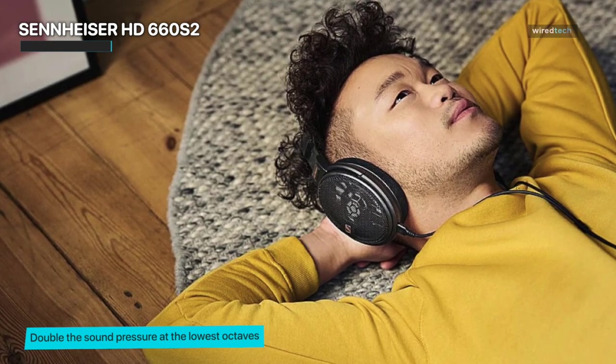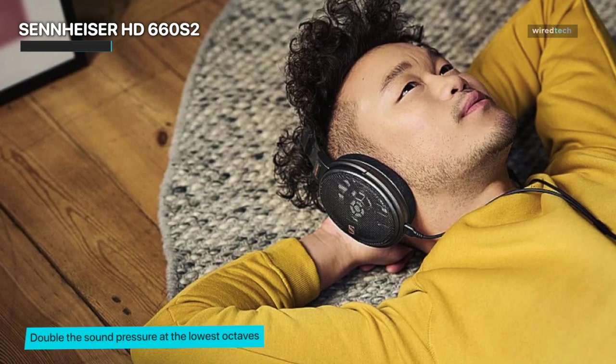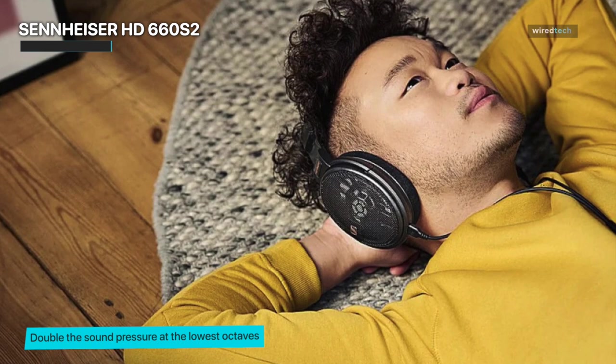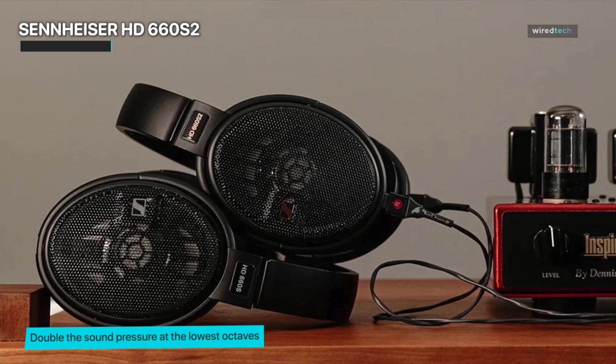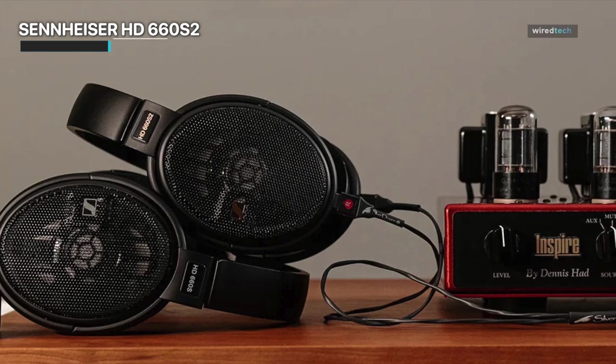Crafted with precision and attention to detail, the HD 660 S2 exudes premium quality. From the robust build to the luxurious materials, these headphones are a testament to Sennheiser's commitment to excellence. The detachable cable ensures convenience and versatility, allowing you to customize your setup according to your preferences.